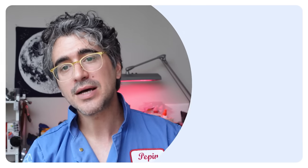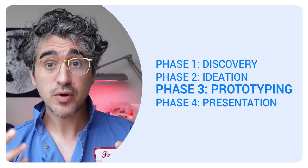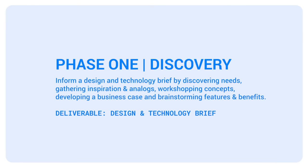We have a four-phase process to do this. We start with discovery, then we go into ideation, followed by prototyping, and then a final presentation to our potential genius. So let's get into it.